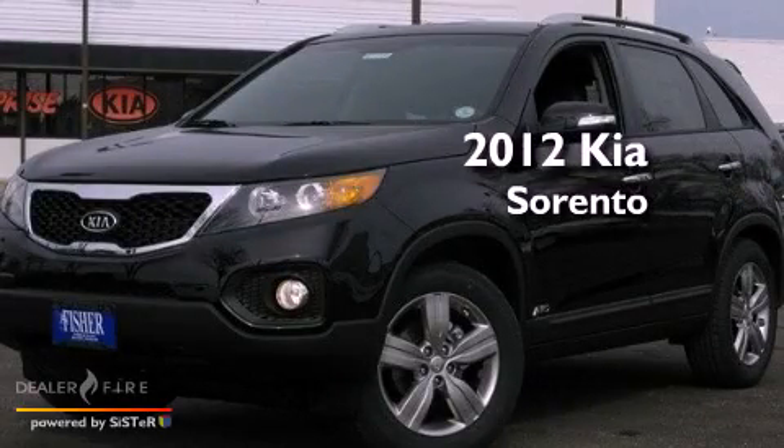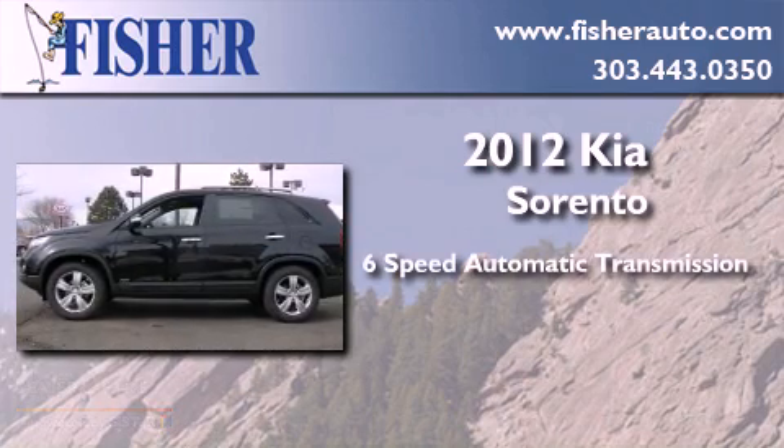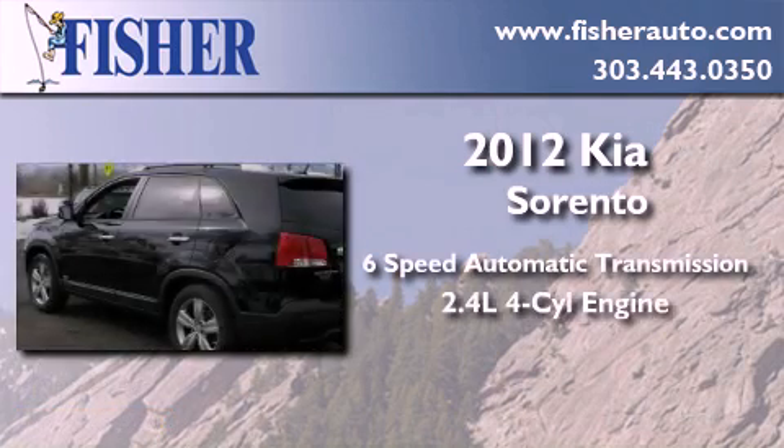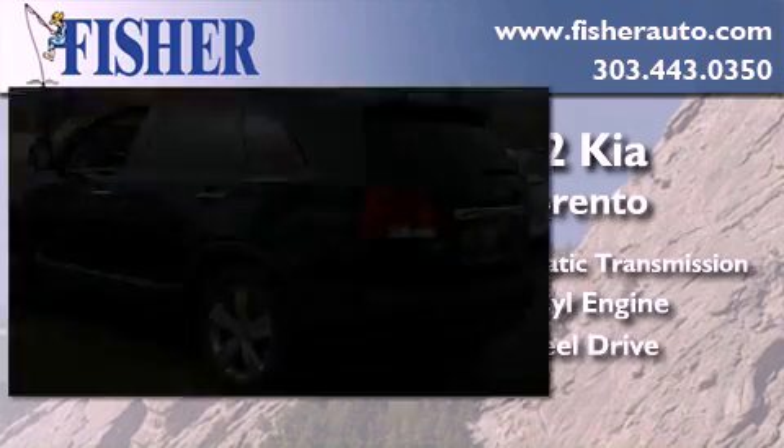This is a brand new 2012 Kia Sorento. This crossover has a 6-speed automatic transmission, an inline 4-cylinder engine, and the added safety and control of all-wheel drive.